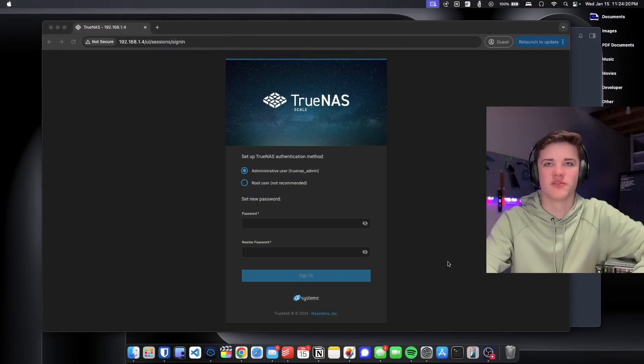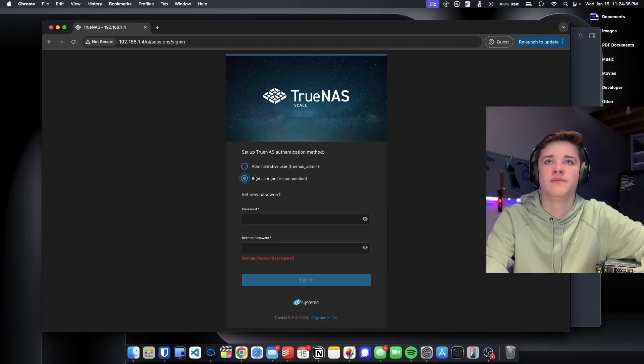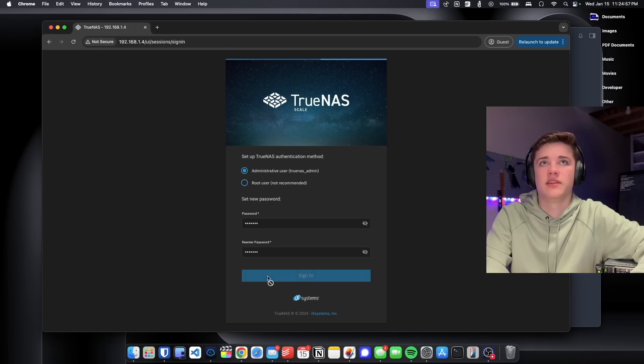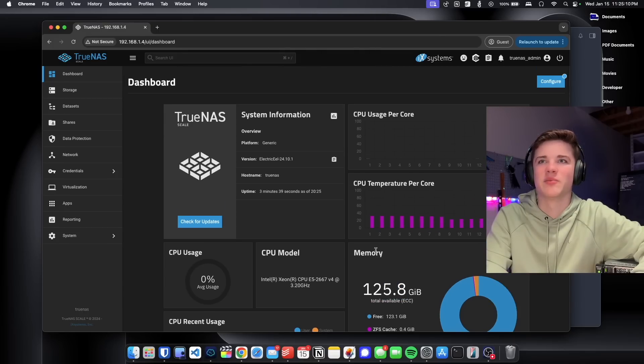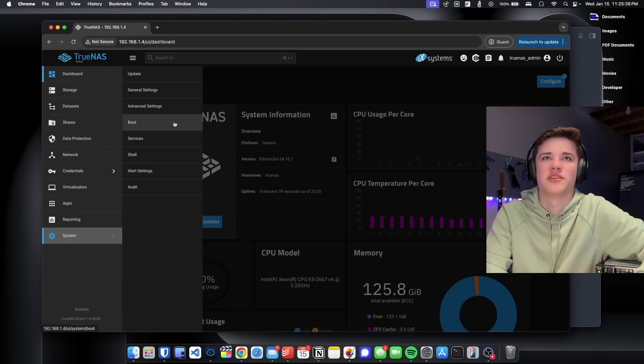TrueNAS is booted up on the server. This is the TrueNAS installer — we have options for the authentication method. We can use an administrative user, which is truenas_admin, or a root user, which is not recommended. We're going with the truenas_admin user, set the password, click sign in, and we're into TrueNAS. I haven't configured anything yet, but we can already see 125 gigabytes of free ECC memory. I've literally never looked at a TrueNAS UI before, so this is me figuring it out in real time.